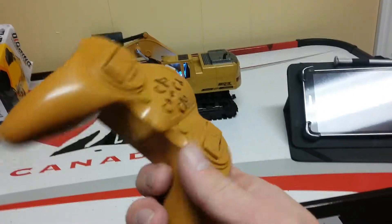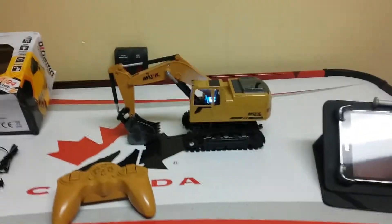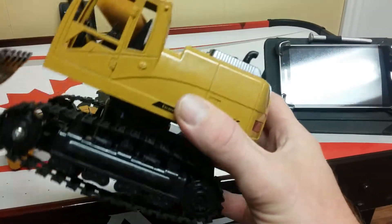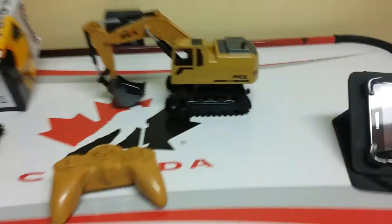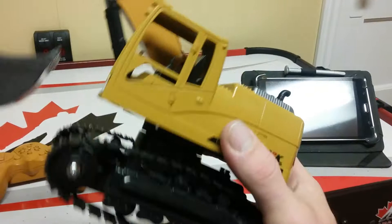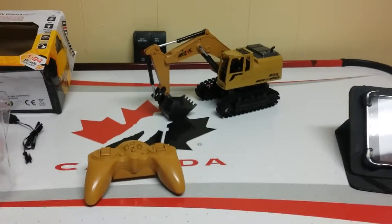It plays music for whatever reason — there are three different songs, and then you can mute the sound altogether. So yeah, I guess you win some you lose some. It's not really what I was expecting at all. The pictures they show lead you to believe that you're getting a much more functional excavator, more like the Huina model. Lesson learned. This is maybe a twenty dollar value — something you'd want to pick up for your kids to play with for twenty bucks — but sixty-five dollars Canadian is definitely a little much for that.